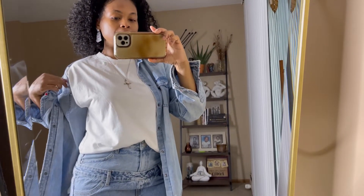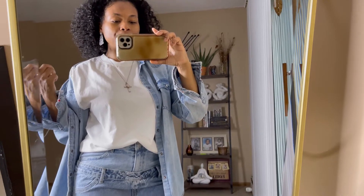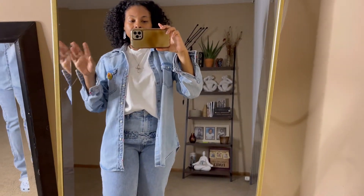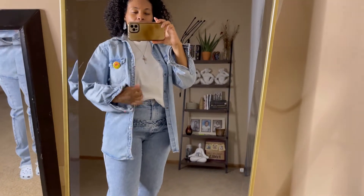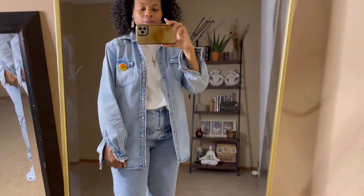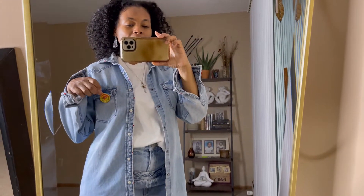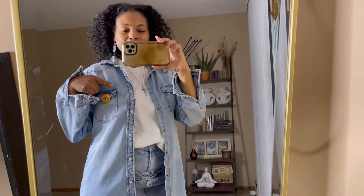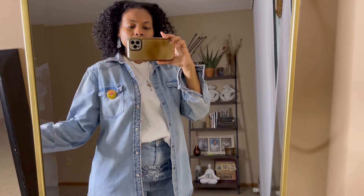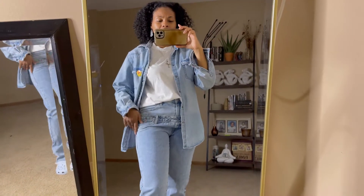And then for the white tee — just a pickup from Shein. I have these in multiple colors. They had shoulder pads in them but they were too bulky, so I just cut the shoulder pads out. Nice little white crisp tee, definitely needed for spring and summer. This blue jean denim top actually snaps — it's like a Target brand. The pin on this denim shirt I picked up from the library. It says 'Celebrate Black Excellence' and I'm all about it — it's been on ever since.